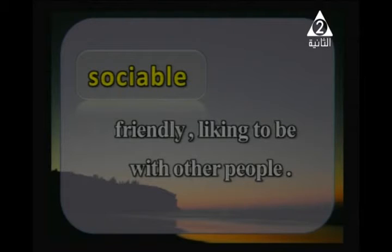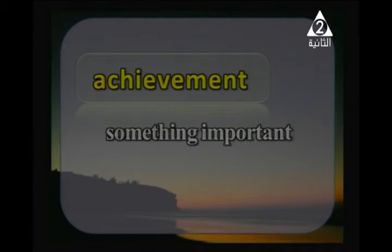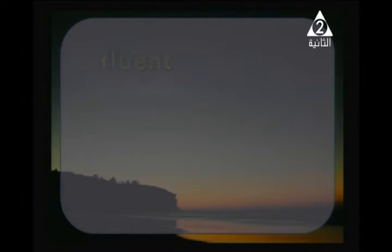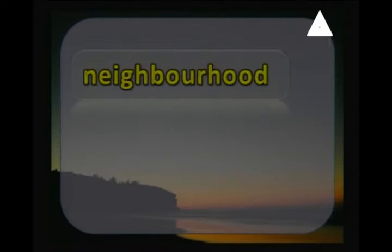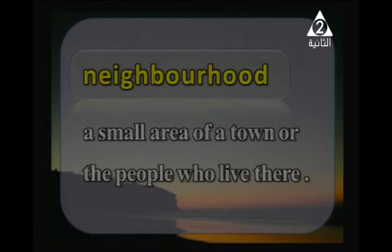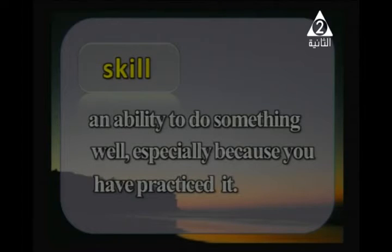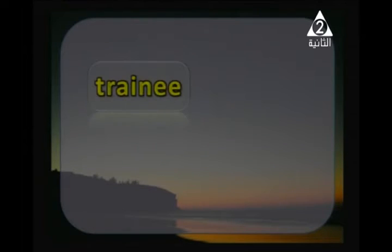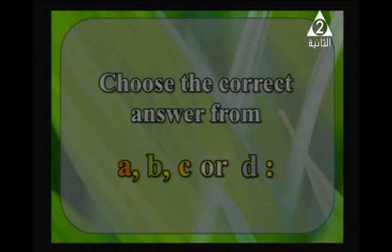'Sociable' — friendly, liking to be with other people. 'Well-organized' — good at organizing the things you have to do. 'Achievement' — something important that you achieve. 'Fluent' — able to speak or write a language very well. 'Neighborhood' — a small area of a town or the people who live there. 'Skill' — an ability to do something well, especially because you have practiced it. 'Trainee' — someone who is being trained for a job.